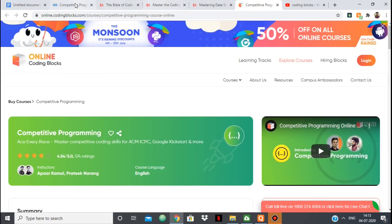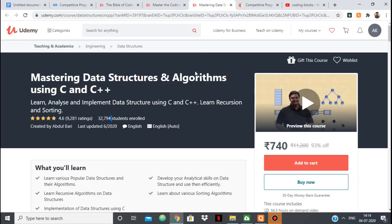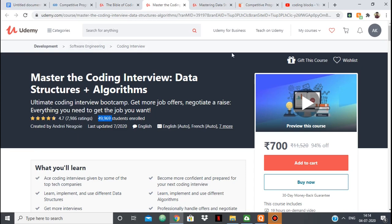That's it for today, guys. I'll put a link to all these courses in the description — you can check them out, buy them, or see whether you like them or not. On Udemy there's a 30-day money-back guarantee also, so that's not a problem. Thank you!